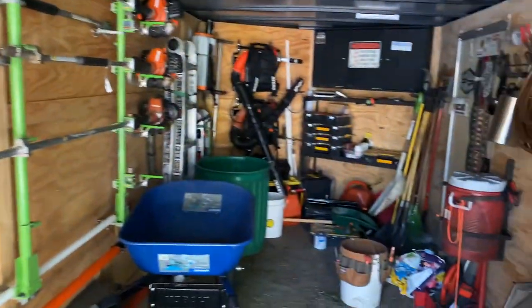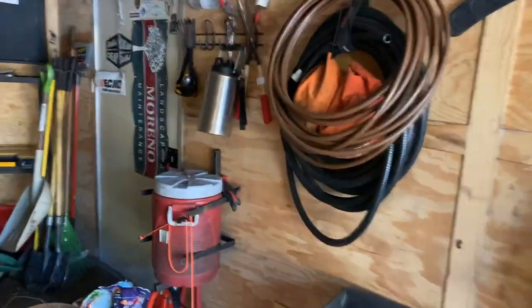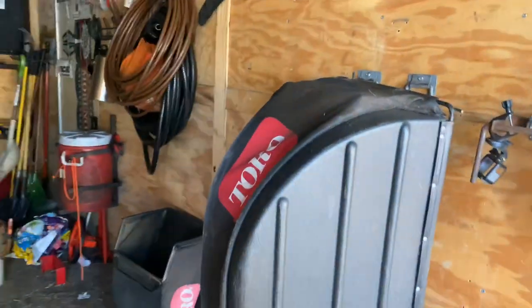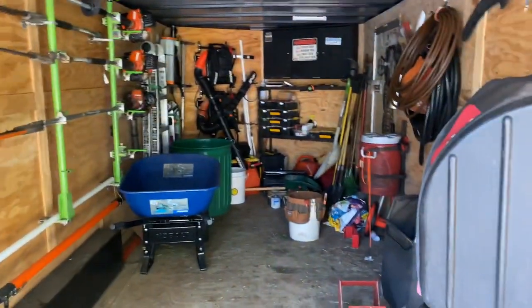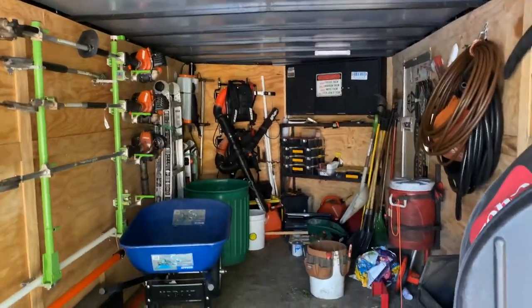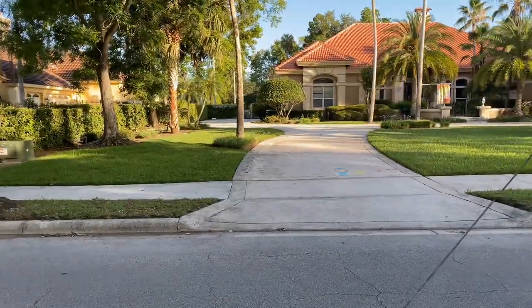Look how messy my trailer is guys. This is the time I wish I had a bigger trailer — this is an 18-footer. I think I should have got a 20-footer. I gotta get this thing organized; this is how busy we've been. Anyways, we're at our first property here.